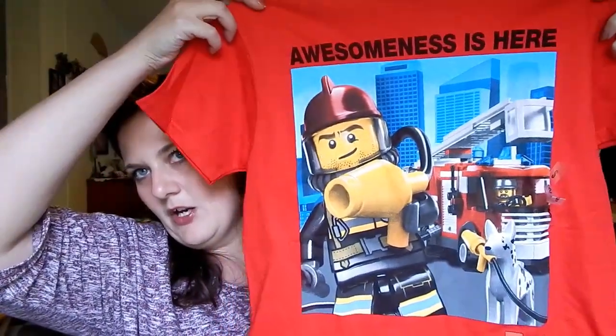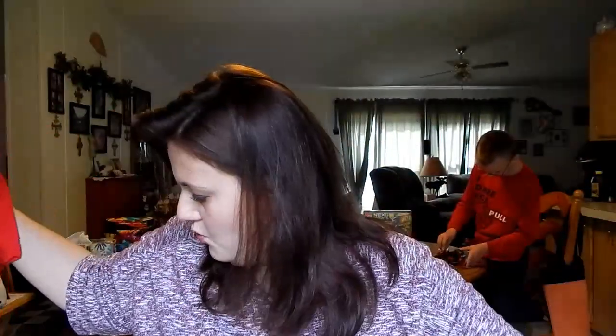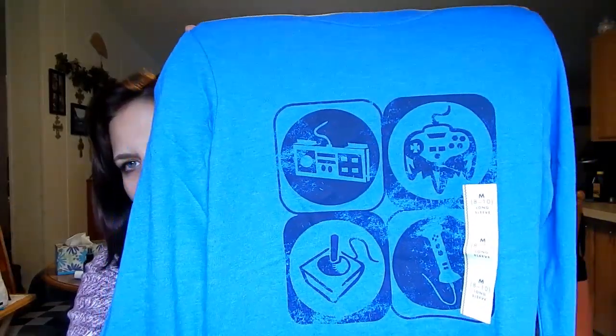He'd also put some stuff in the backpack while we were shopping. On clearance we found a Lego City shirt — normally $8.99, 30% off plus an additional 20% off, coming to $6.28 before the extra discount. We also found a long-sleeve gaming shirt normally $7, on sale for $6, with an additional 20% off on top of that.